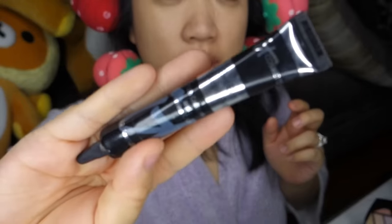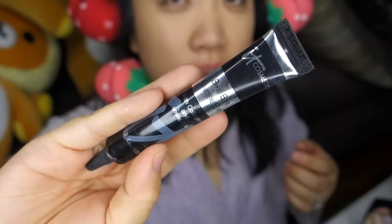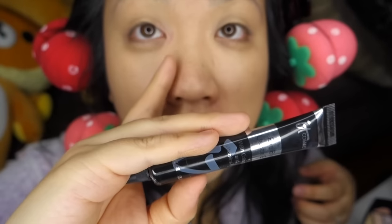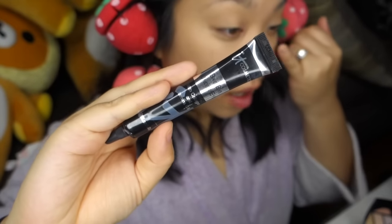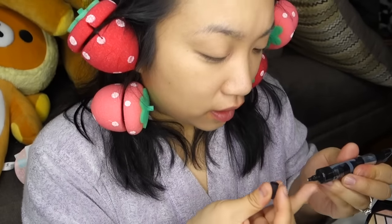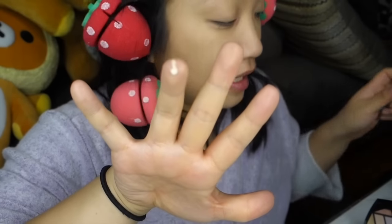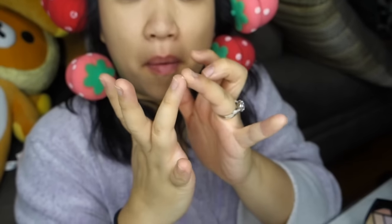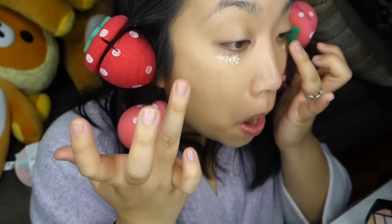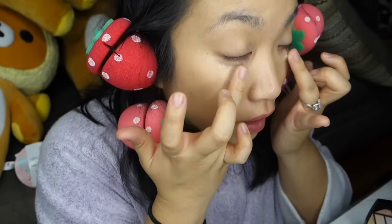The next thing I'm going to use is the It Cosmetics Bye Bye Under Eye, which is a really great under eye concealer. As you can see, my under eyes are a hot mess — they're puffy and dark. It has collagen and vitamin C, and you need literally the smallest dot to cover underneath your eyes. It's the tiniest amount you need for both under eyes. I just use the warmth of my finger to tap it all in.